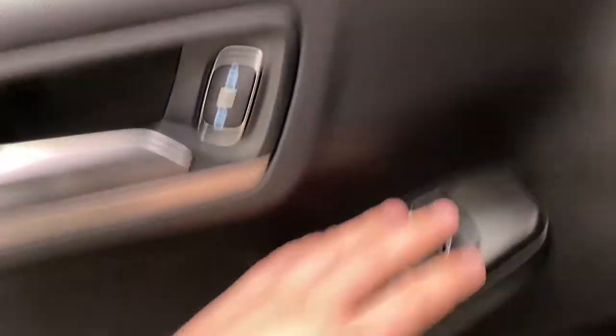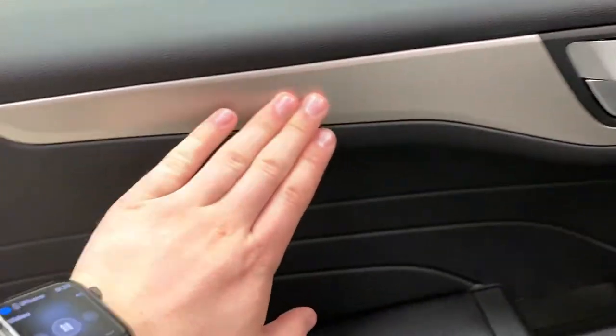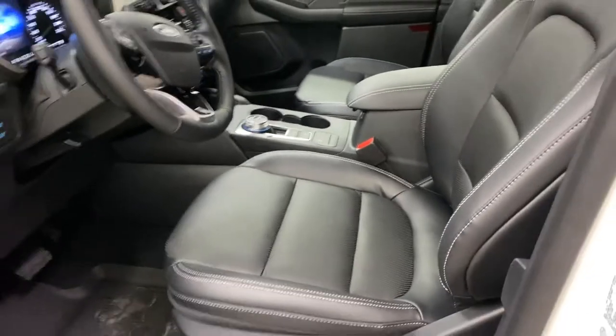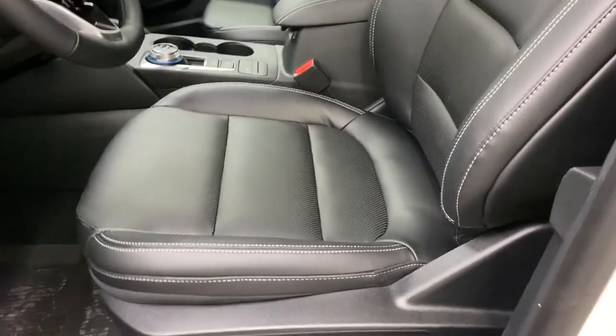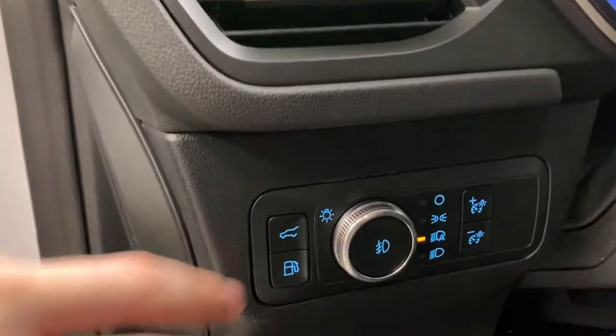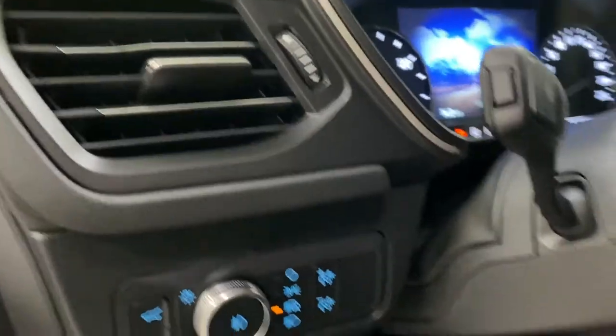Moving to the interior, you do have your power window controls, power mirror controls, lock and unlock, and you have a nice stainless steel column here along the side door trim. There's also your trunk release, your gas cap open, your lighting controls, fog lights, and your dimming for the dashboard.